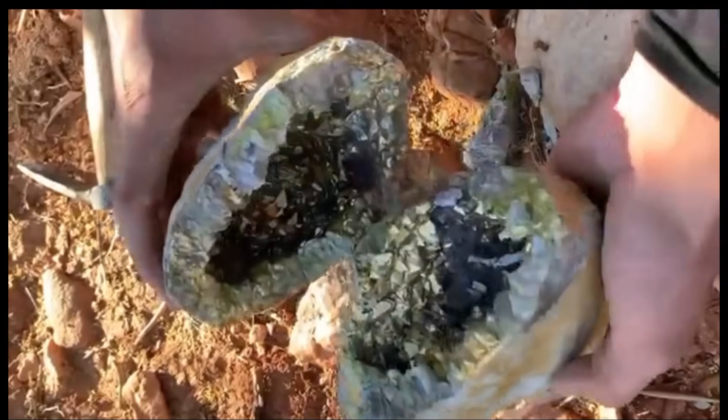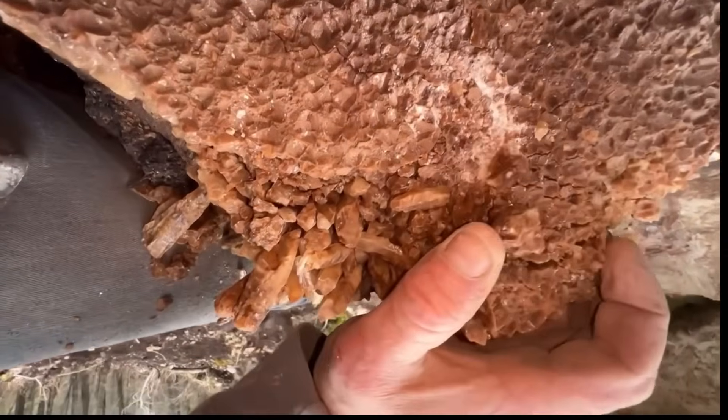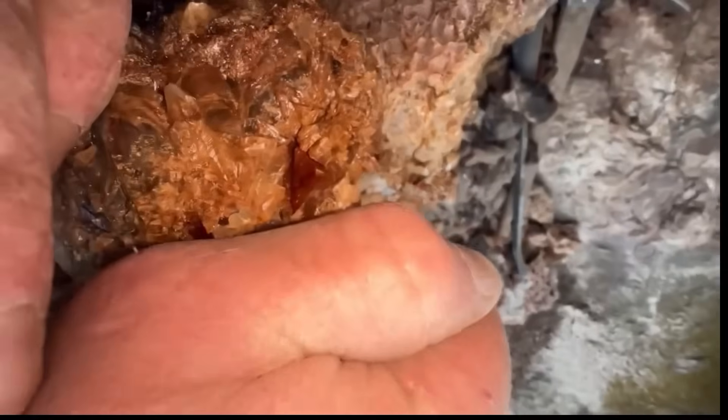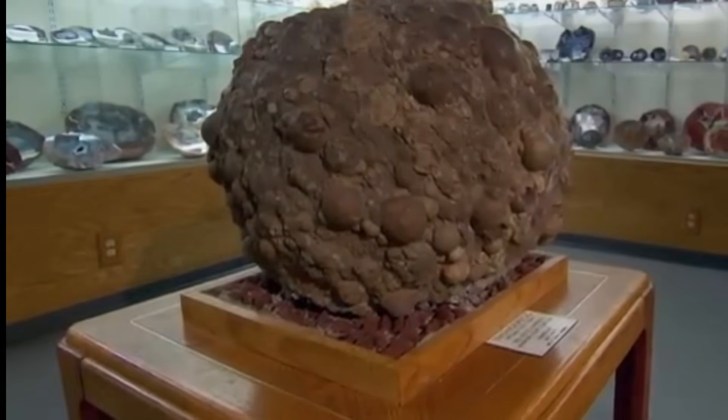Glints of fiery red, crystalline blues, flashes of iridescent greens. It's not just a rock anymore — it's a hidden world, a natural masterpiece sculpted over millions of years beneath the Earth's surface. This is the story of how some of Earth's most precious and rare gemstones are born, from seemingly boring stones that hide mesmerizing secrets inside.